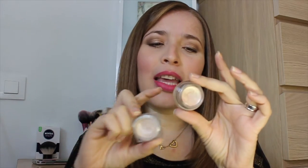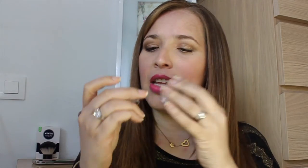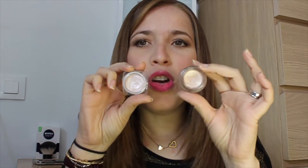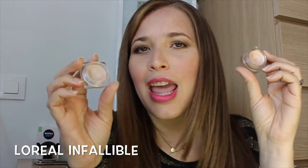En primer lugar les voy a presentar estas sombras. Esta es de MAC, es una Pro Longer, un Paint Pot, y esta es de Maybelline, la 002 Hourglass Beige. Si se dan cuenta son la misma sombra. La única diferencia es que esta es un poco más cremosa y esta es textura mousse, pero son la misma sombra. Obviamente la de MAC es mucho más cara y la de Maybelline cae en lo que sería low cost o drugstore. Las dos duran muchísimo, las dos pigmentan muy bien, para mí son las dos fabulosas.